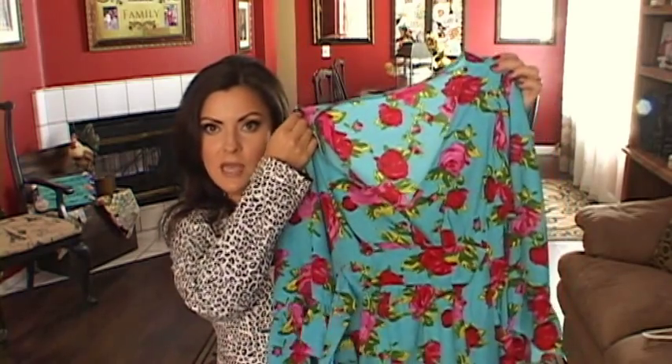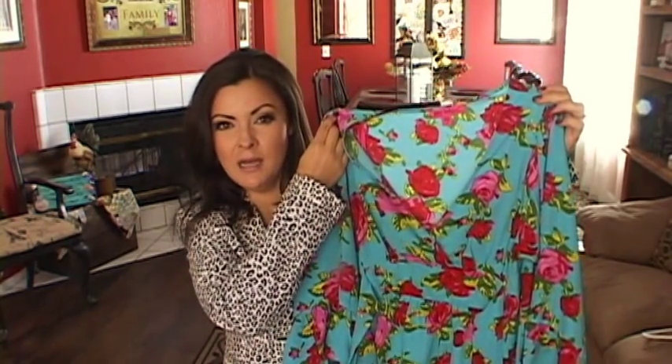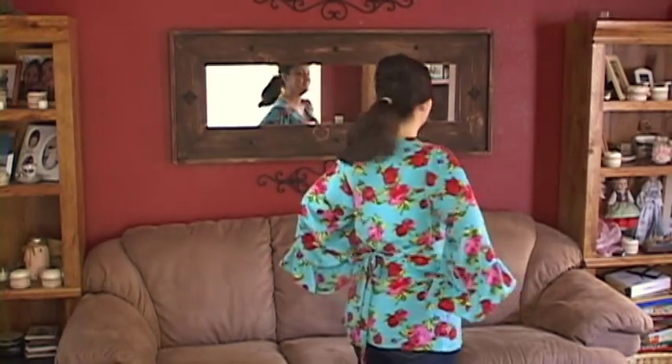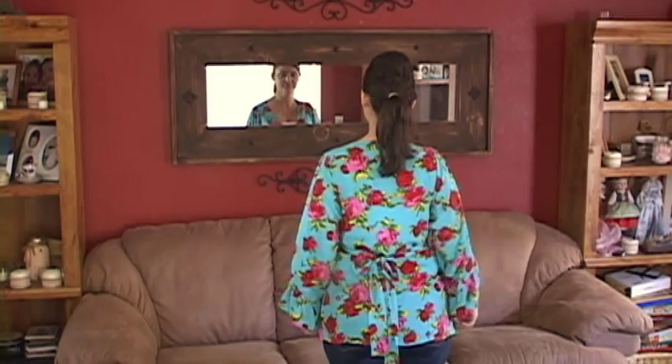The first thing I'm going to show you is this — this is the cutest top ever. See that? This is a Betsy Johnson top that I got at Ross for $25, and it is so cute. It's so colorful — I wore this on the 4th of July and it's so much fun. I've also seen these tops at Burlington Coat Factory in different designs, and they have skirts to match. I love this top and $25 is not bad for a Betsy Johnson shirt.